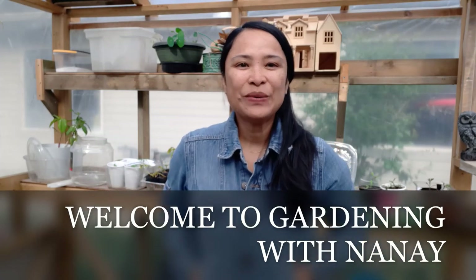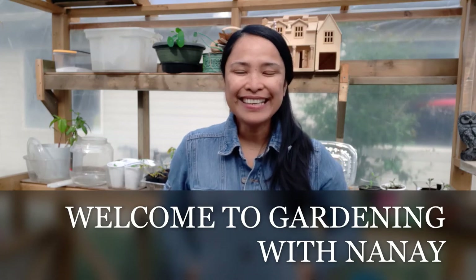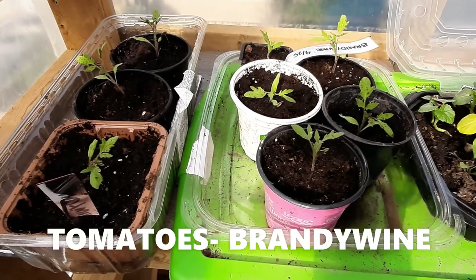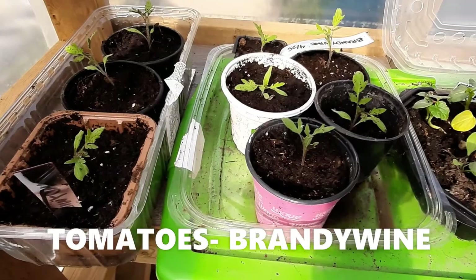Hello friends, welcome to Gardening with Yunight. Today I will share with you what's the update in my garden. Today is June the 6th, so let's go and see. These are my tomatoes — I just transplanted them.